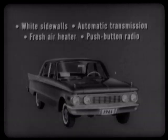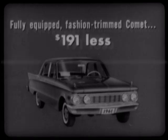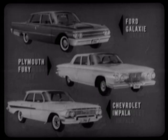When you equip the Comet with fashion trim and add white sidewalls, automatic transmission, fresh air heater, and push-button radio on all four cars, the fully equipped fashion-trimmed Comet averages about $191 less than the lowest-priced Ford, Plymouth, and Chevrolet, yet offers all the luxury of their highest-priced models — the Ford Galaxie, Plymouth Fury, and Chevrolet Impala.